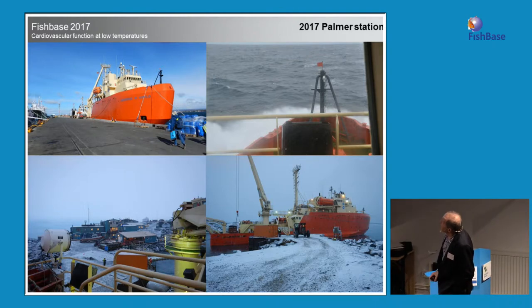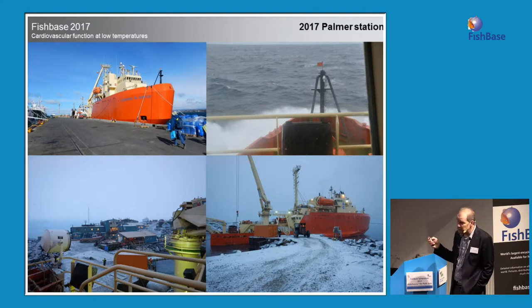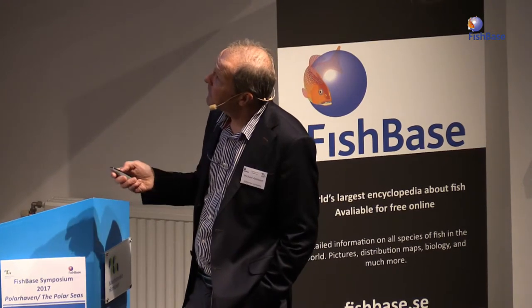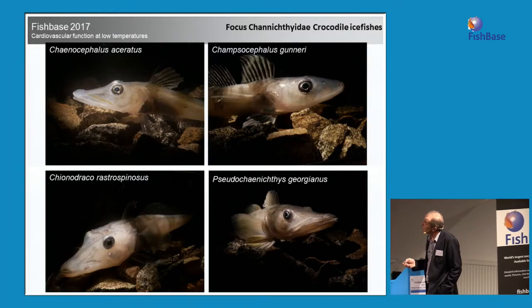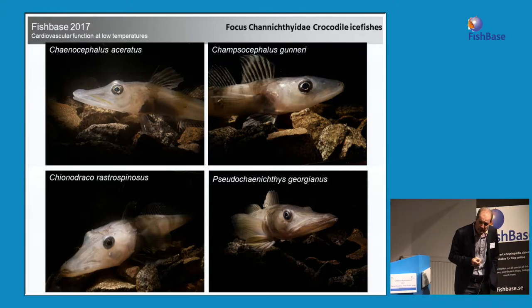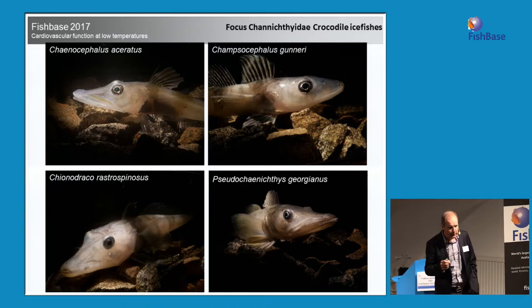The last part is a recent trip I did to Palmer Station — a completely different part of Antarctica. You had to embark on a huge ship and spend four days crossing Drake Sound. We were after the icefish, because they have been claimed to be extremely vulnerable to climate change because they lack hemoglobin and some of them lack myoglobin.